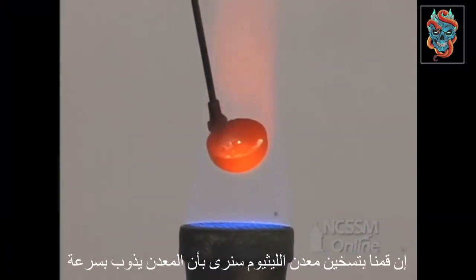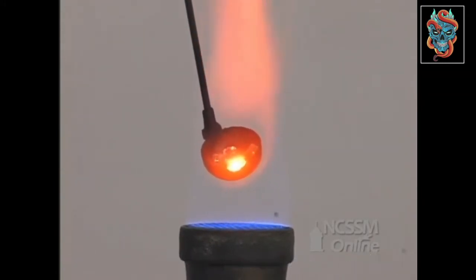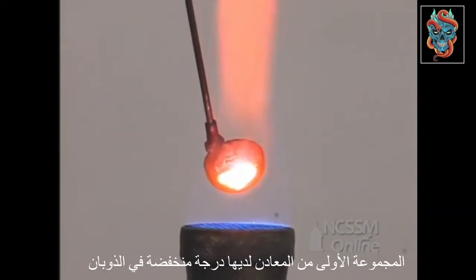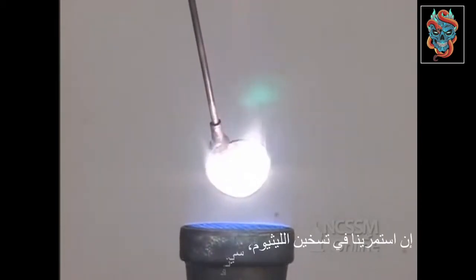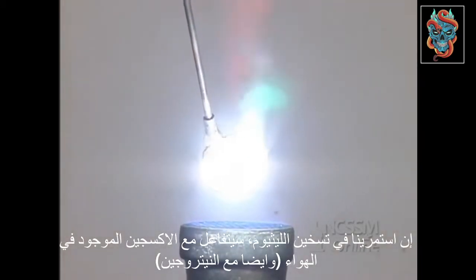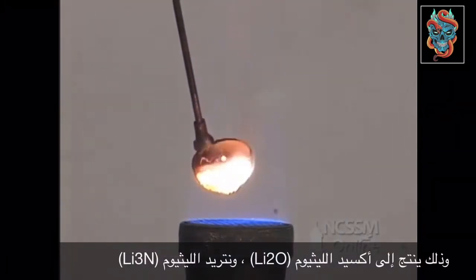If we heat a sample of lithium metal, we see that the metal melts quickly. Group 1 metals have a relatively low melting point. As we continue to heat the metal, the lithium reacts rapidly with the oxygen in the air. Lithium oxide and lithium nitride are formed.